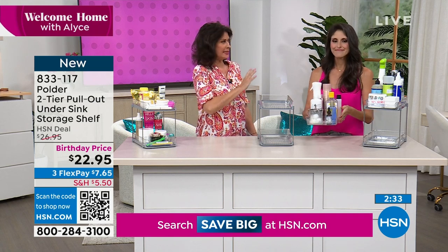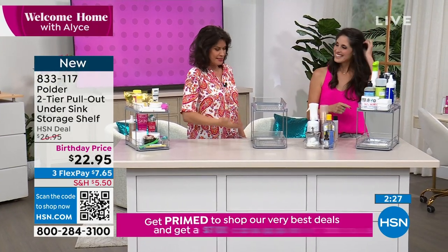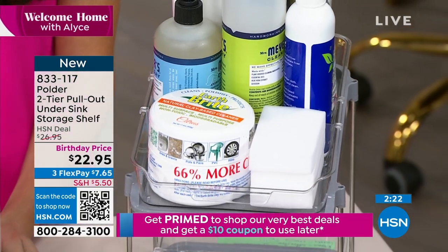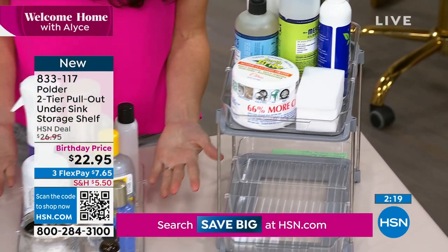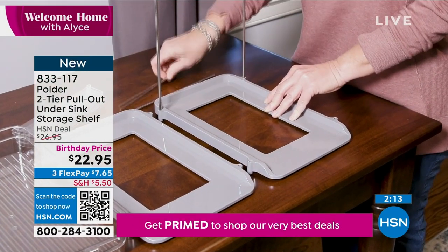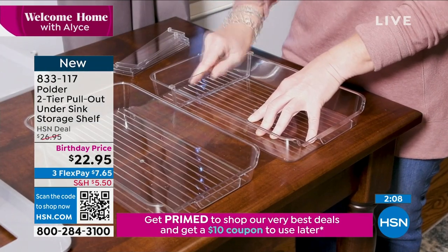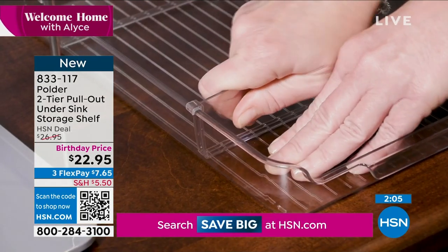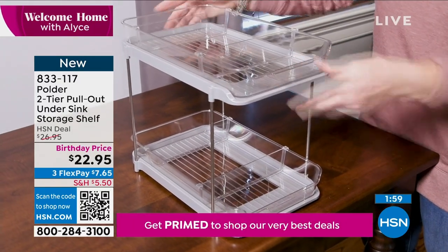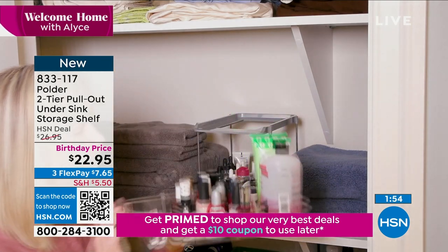Otherwise you have all that space under there and you use only about 12 inches — it's completely wasted. Now you're really doubling that space. You could use these in lots of places in the home. My husband said 'what did you do under my sink? That's amazing!' — he went from no space to having half his cabinet back. He has his travel pouches, shaving cream, some powder on the top tier.